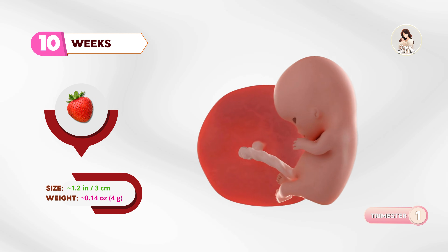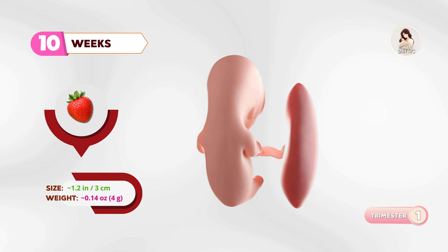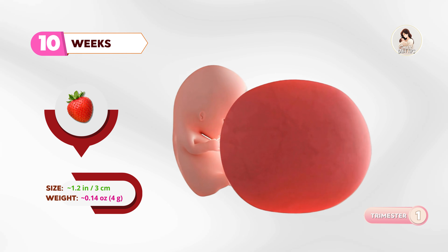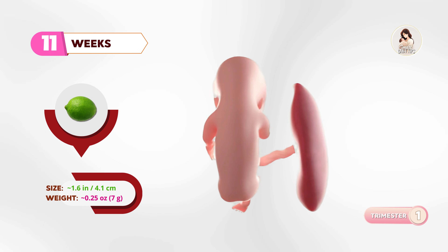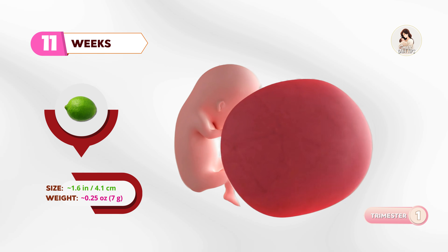At ten weeks, your baby is like a strawberry. Organs are developing, eyelids are starting to cover the eyes, and little nails are forming. By eleven weeks, about the size of a lime, the baby can open and close tiny fists, and the body is straightening out.